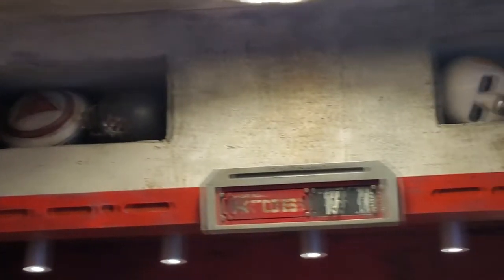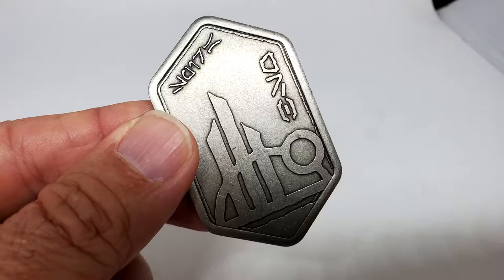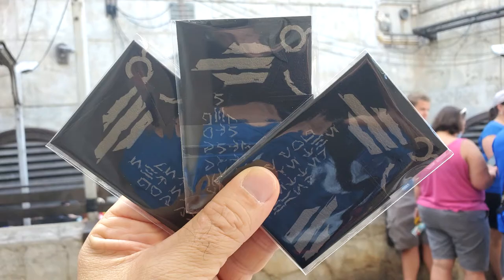It's a way for you to use currency — Star Wars currency — anywhere in Galaxy's Edge, instead of handing them a credit card or cash. And of course, it's going to work at any of the parks.